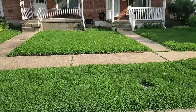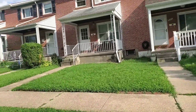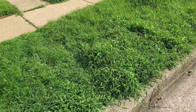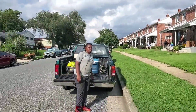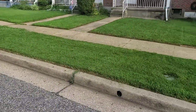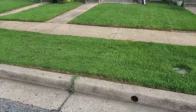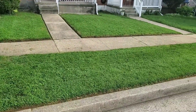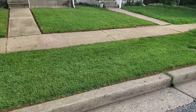We're back at another property — we already did the back, I forgot to take footage of it, I apologize. I'll show y'all the before of the front and then the after. This is one of our bi-weekly customers, done every two weeks. The grass is just growing now because of the rain and hurricanes that have been coming through. The neighbor's grass is getting really tall but ours is handled. We knocked it out — got it looking nice, crispy and clean. On to the next one.